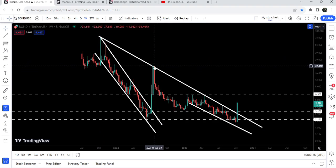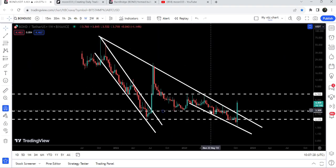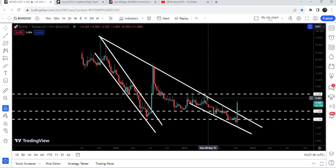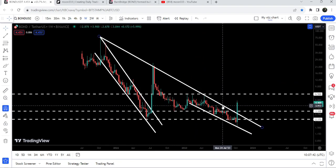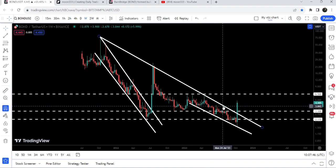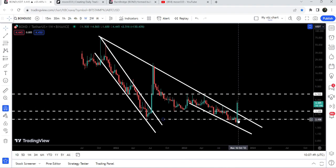We got two more rejections and dropped down to the long-term support at $3.10, which had been previously working as support. We formed a double bottom there, then had a nice short rally, but the price again got rejected by this long-term downtrend line resistance. We got another rejection by this long-term downtrend resistance in the month of July.